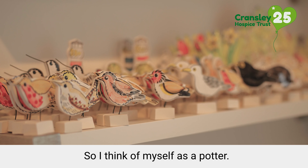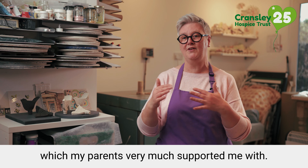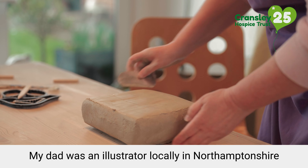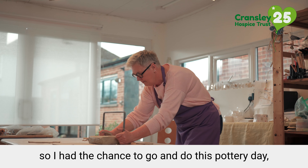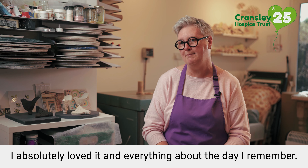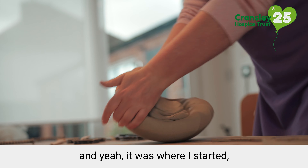I think of myself as a potter from age 13. I went and did a pottery experience which my parents very much supported me with. My dad was an illustrator locally in Northamptonshire, so I had the chance to go and do this pottery day. I absolutely loved it and everything about the day I remember — the smell of the clay, the feel of the space — and yeah, it was where I started.